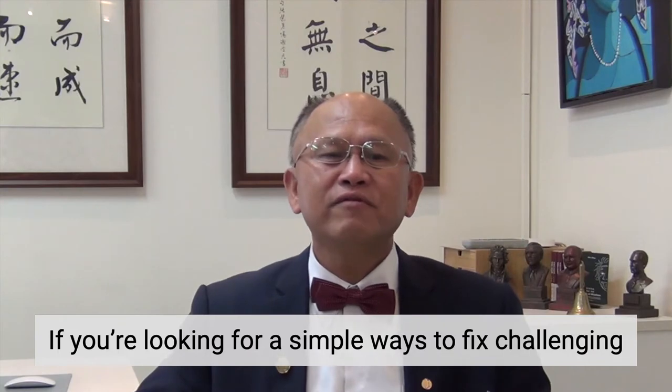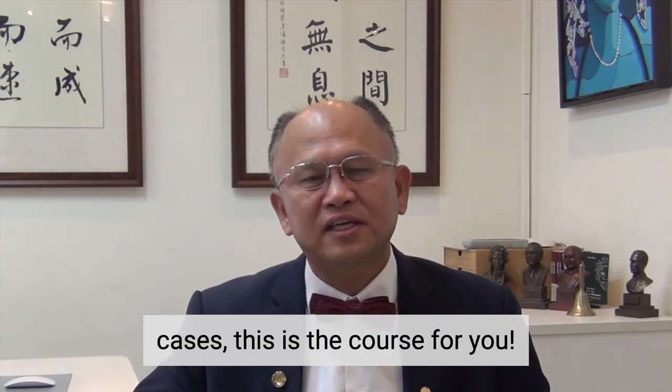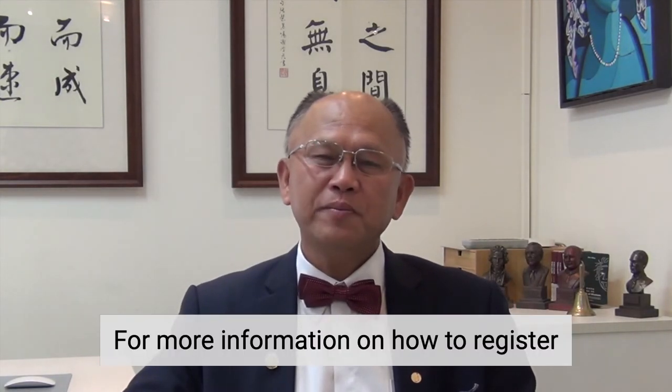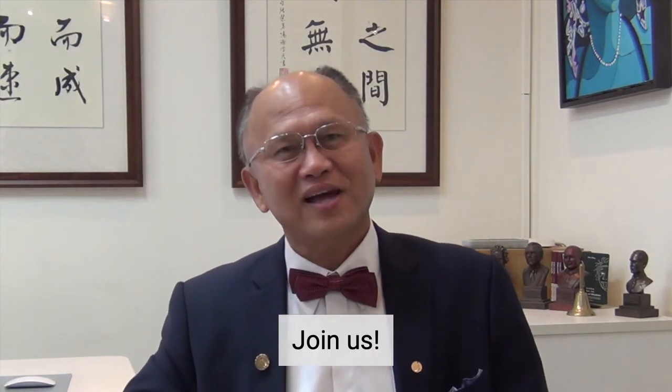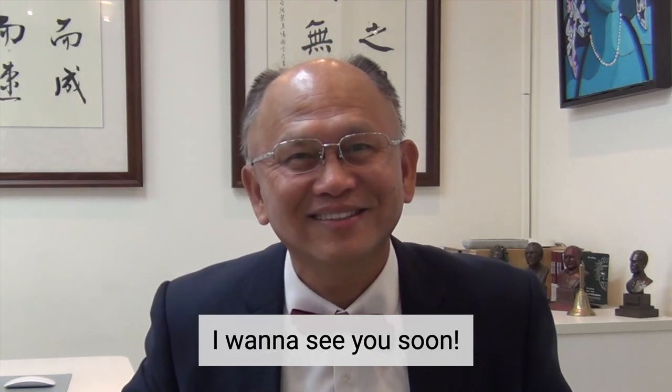If you are looking for simple ways to fix challenging cases, this is the course for you. For more information on how to register, please visit Ordex Den's website. Join us. I want to see you soon. Have a great day. Thank you.